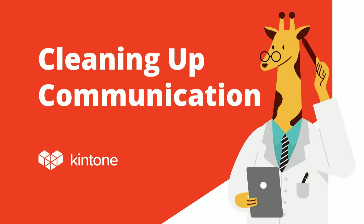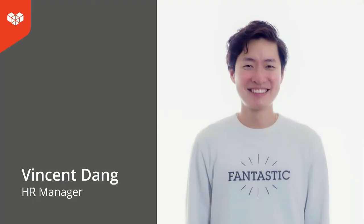Thank you, Larissa. Hi, everyone. My name is Vincent Dang. I'm the HR coordinator at Kintone Corporation. Today, I want to talk to you all about cleaning up your communication and sharing some of my perspectives from an HR standpoint. I currently handle all HR-related functions within Kintone Corporation — this includes recruitment, payroll, benefits, et cetera.